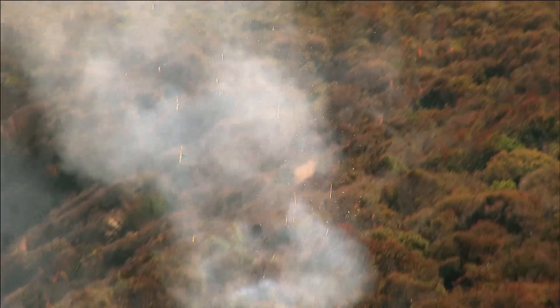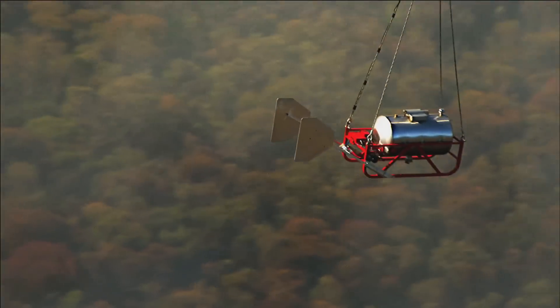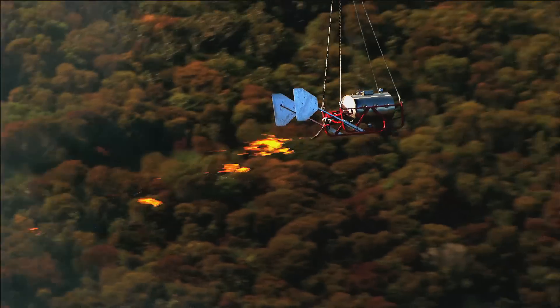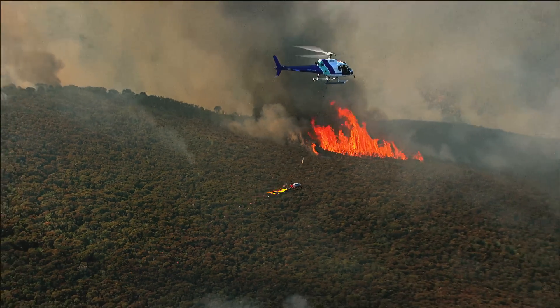Ops officer, we've got ignition. Tracking down to the east along the ridgeline on Alpha Sector. Over. In seconds, the jellified petrol does its job.